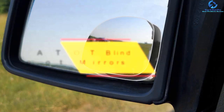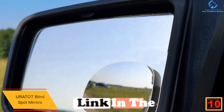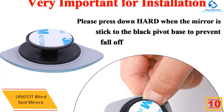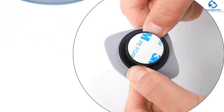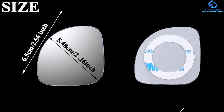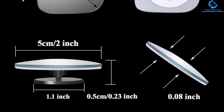Starting at number 10, we have the Uratot blind spot mirrors. The package comes in three pairs, offering great value for your money. This product helps you maintain safety on the road while giving you an enlarged rear view. It comes with a rotatable design for a customizable function, and features easy installation, saving you time and effort. For effortless adjustments, it comes with a rotatable mounting bracket, making it highly user-friendly.